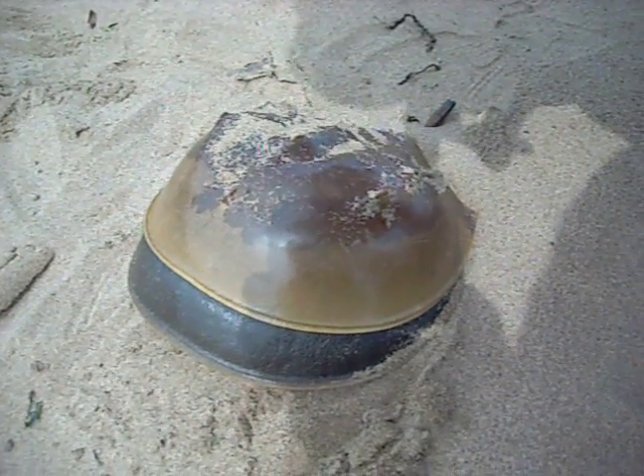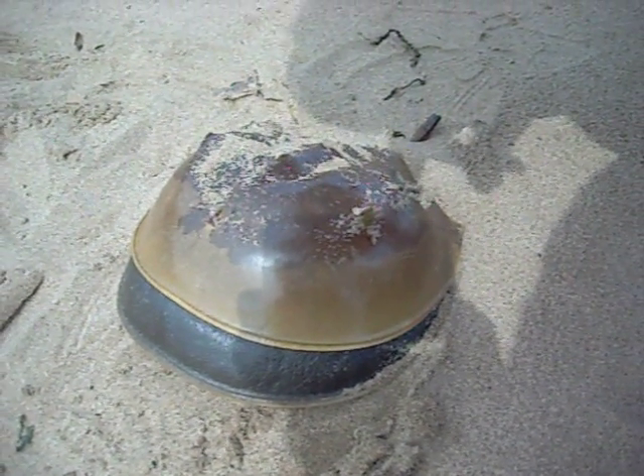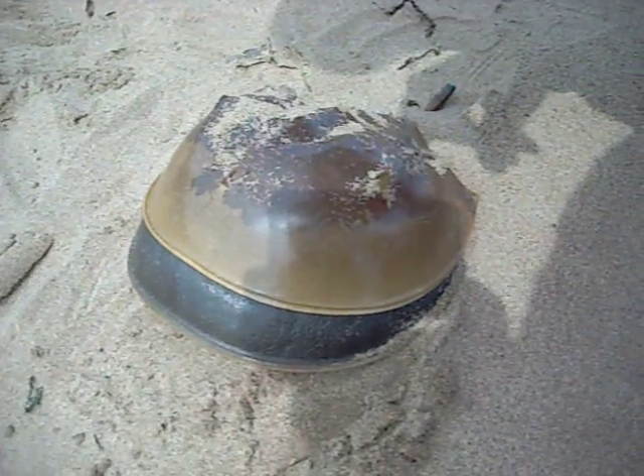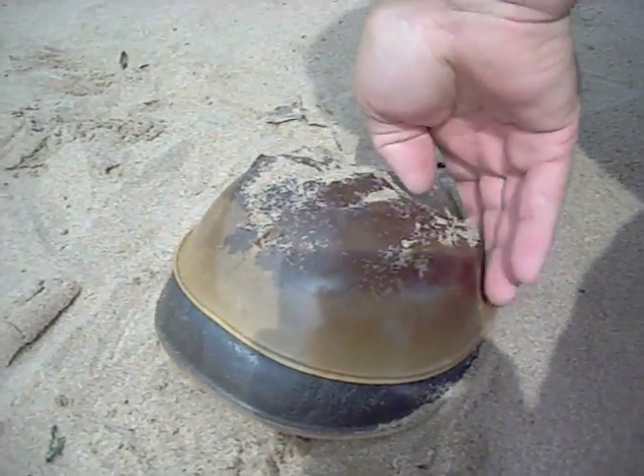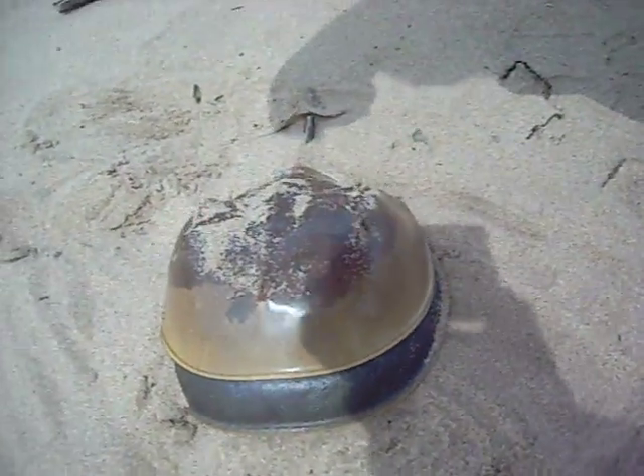This is about the size that they've been coming in. And on the beach today, right now, there's over 300 of them. And the shoulder sticks out.